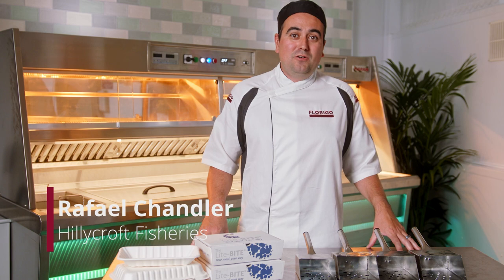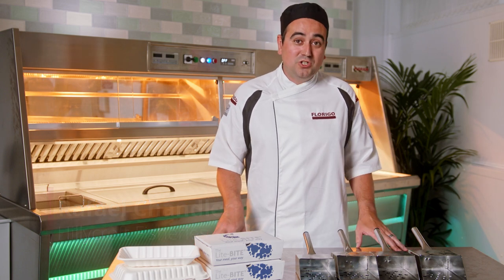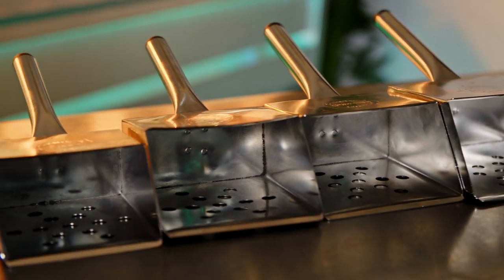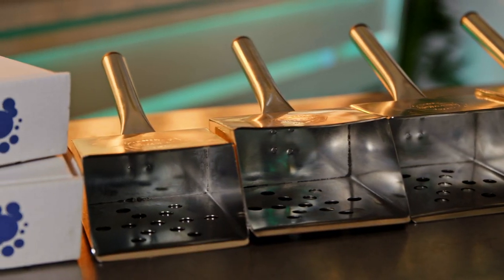Today's top tip on minimising your food waste is to watch your portion control. For me, consistency is key in matching your customers' expectations. One of the ways we achieve this is by using designated chip scoops for the different portion sizes that we sell.